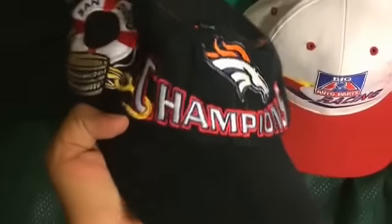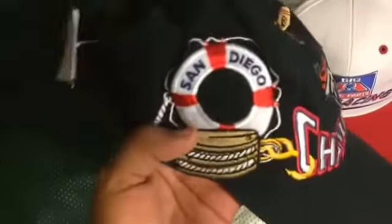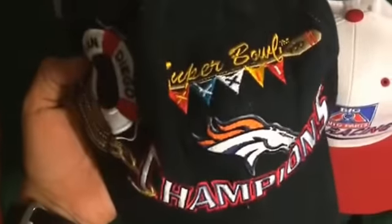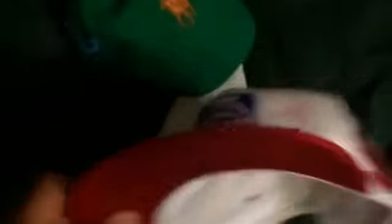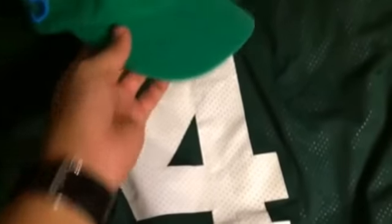Then I grabbed this Champions Denver Broncos snapback — San Diego on it because that's where the Super Bowl was played that year, and then it just says Super Bowl on the back. Got that for $2.99 — needs some work but no big deal. Also got this big auto parts racing snapback, says 96 on the side, super clean inside, no stains — grabbed that for $2.99 also.